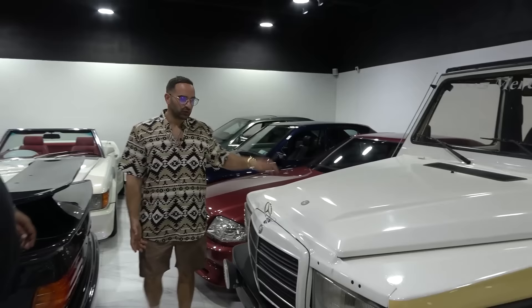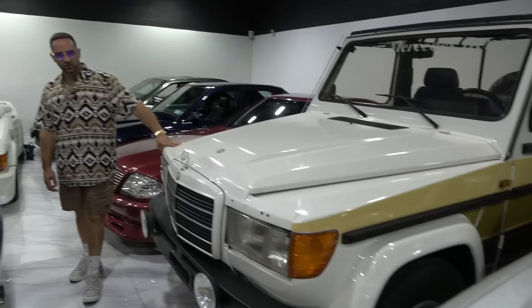Next to it, another very special car. Let's talk about the G-Wagon that doesn't look like a normal G-Wagon. This is a unicorn right here — one of six, one of seven ever made AMG G-Wagons with a front of a W123 and a W116.